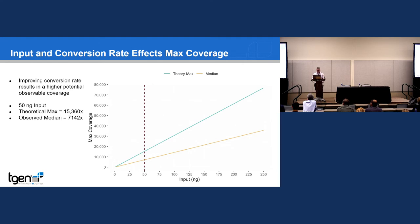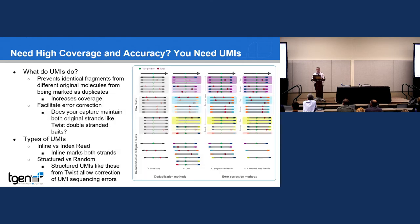Do you really need high coverage? Do you need high accuracy? I work a lot in the myeloma space where many regions of interest are in highly repetitive sequences or VDJ recombination, which have lots of repeats and homology across the genome. Getting things right and counting things correctly is pretty important to us, so we've been interested in using UMIs.